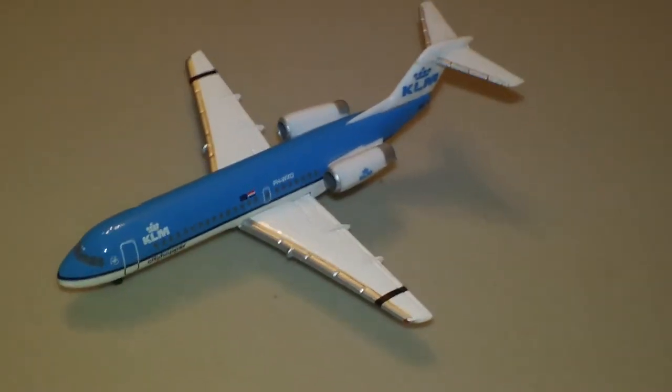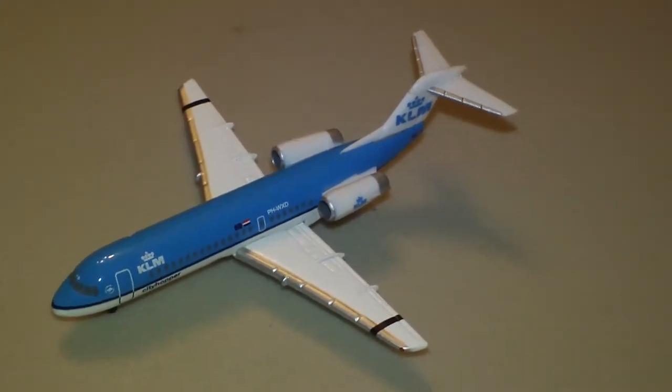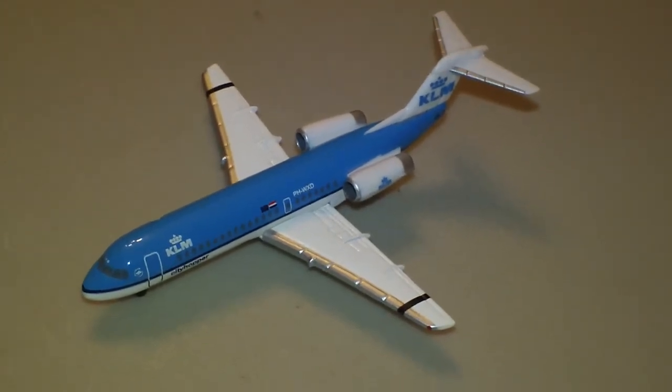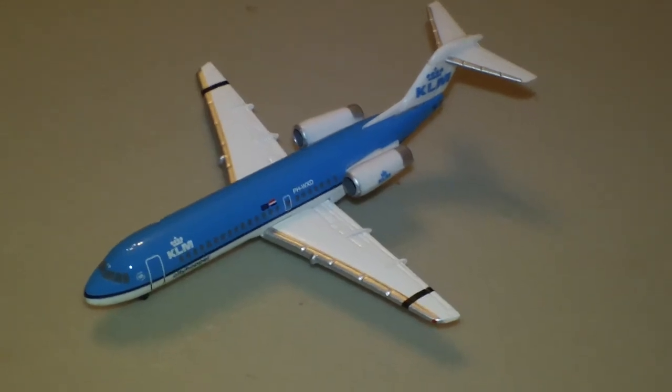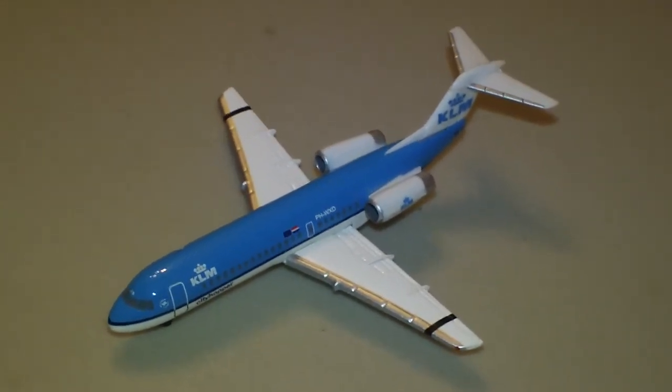And there you go — there is the Herpa KLM City Hopper Fokker F28. Watch how you say the name 'Fokker' — it's not like in the movies. It's Fokker.